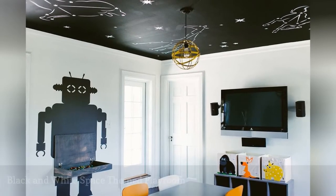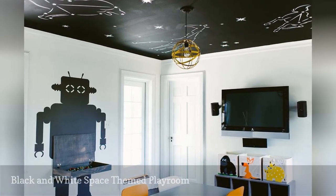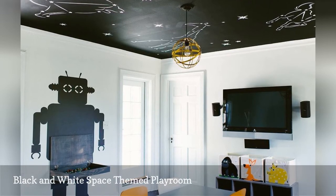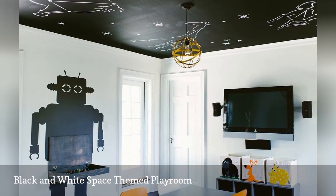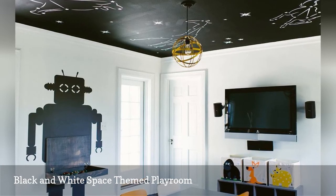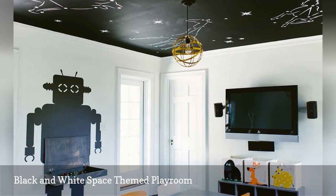This simple modern play space, spotted on Instagram, allows its tiny occupants to contemplate the wonders of the night sky without missing bedtime. And what child wouldn't want to build the spaceship of their dreams at their very own robot-themed LEGO table? Too cute!